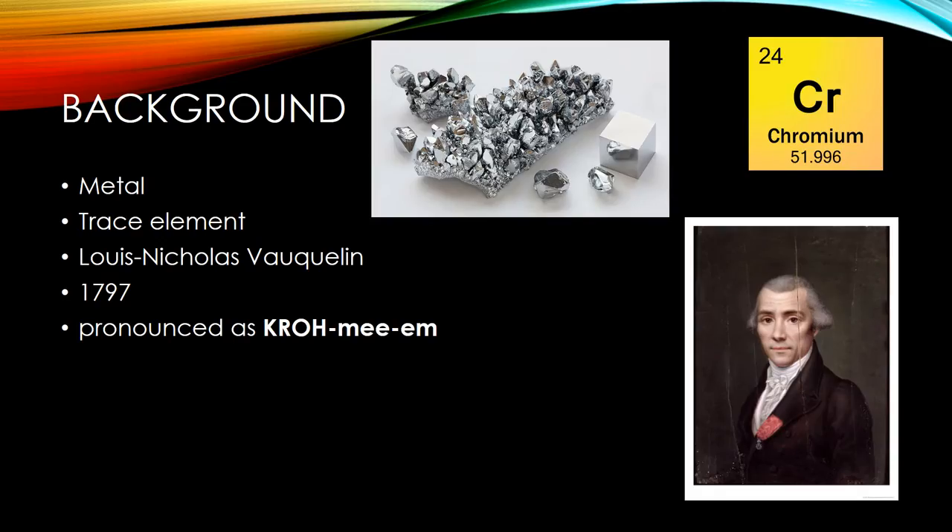Learning about chromium was very fascinating, especially its background. Chromium is known as a mineral, but is also known as a metal. On the periodic table, it is number 24 and has the abbreviation CR. The atomic mass is about 51.996, which rounds to 52. Chromium is called an essential trace element, which means there is a very small amount of it that is necessary for the human body.